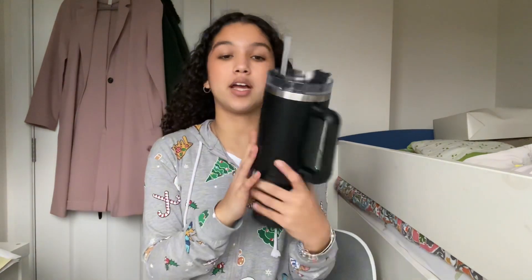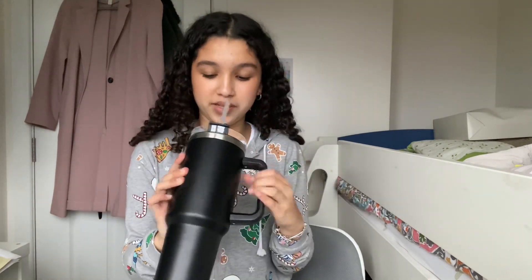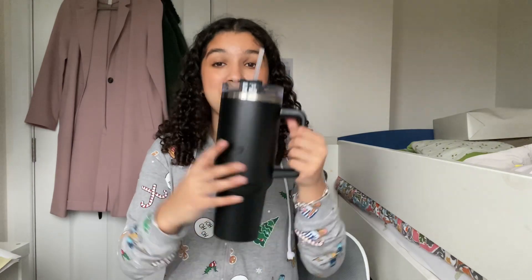Next thing I got is this big jumbo Stanley cup dupe and I'm really pleased with it. I drink so much more water when I've got a straw — I'm just subconsciously drinking it. My dad got me this massive water bottle and it'll be coming with me every week.